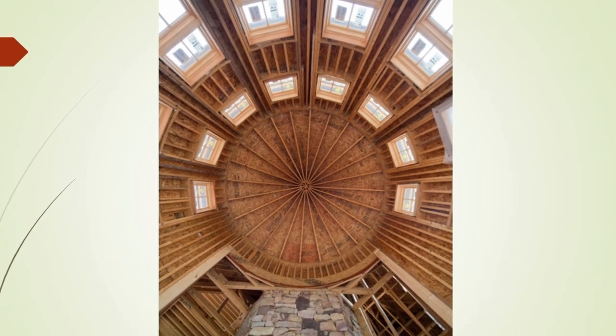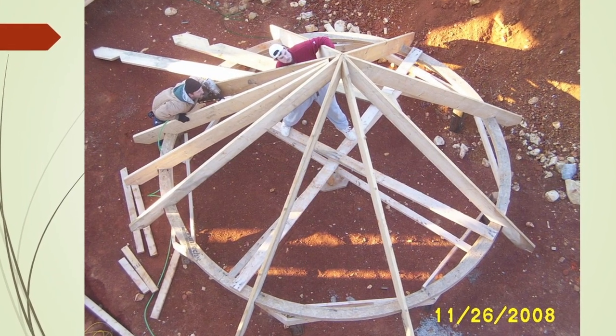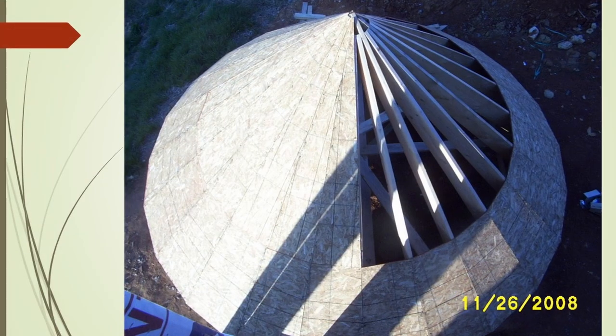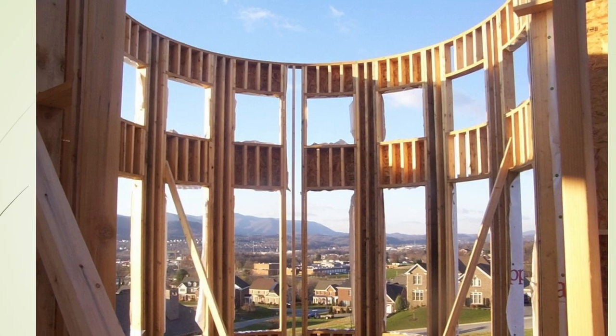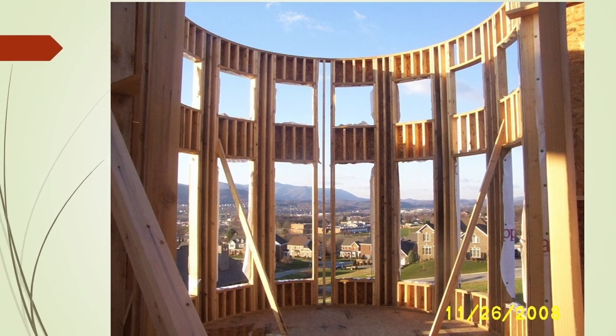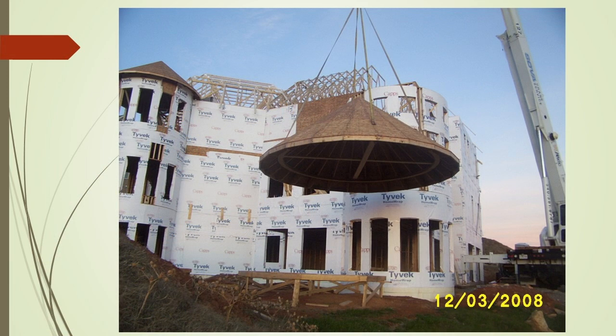On this particular job that we did in Salem, there were two round towers on the back of the house. We built the roofs for these towers on the ground and then we lifted them into place with a crane, and that required some precision measuring so that when we got them to the top they fit into place.